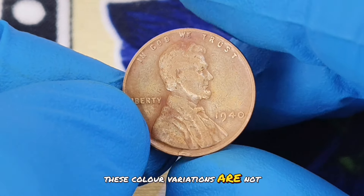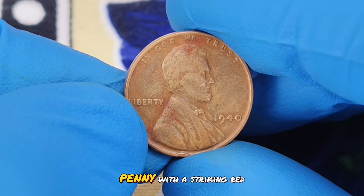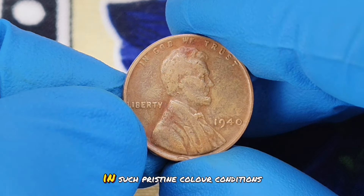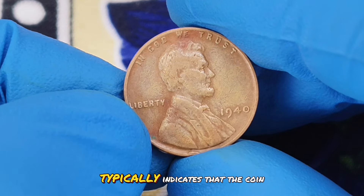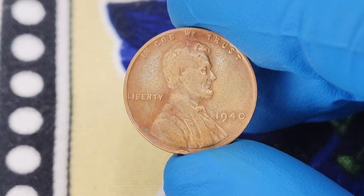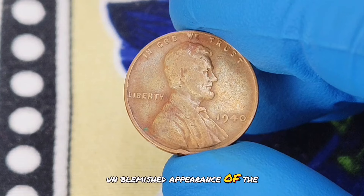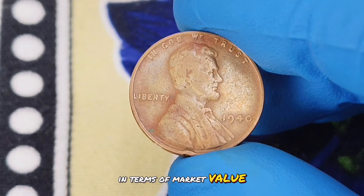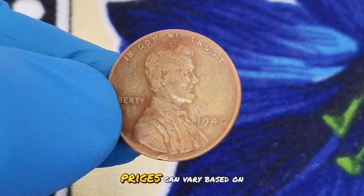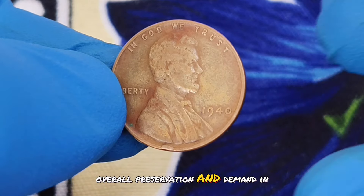These color variations are not just aesthetic — they can significantly impact the coin's value. In particular, a 1940 wheat penny with a striking red color is considered the most valuable. This is due to the coin's rarity in such pristine color conditions. The red shade typically indicates that the coin has been well preserved, which is a significant factor in its value. Coins with red hues are often more sought after because they showcase the original, unblemished appearance of the coin. In terms of market value, a 1940 wheat penny in excellent red condition can fetch a substantial amount. Prices can vary based on factors such as the coin's exact color shade, overall preservation, and demand in the collector market.